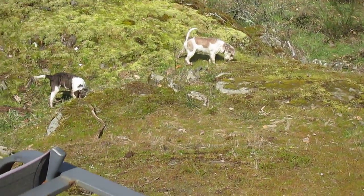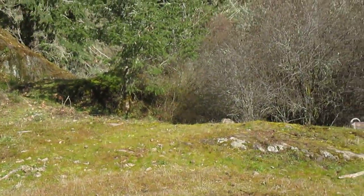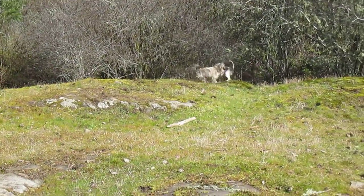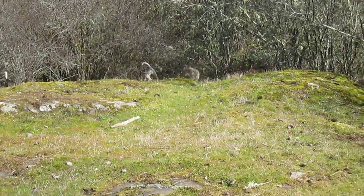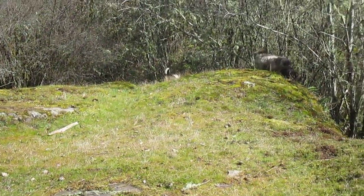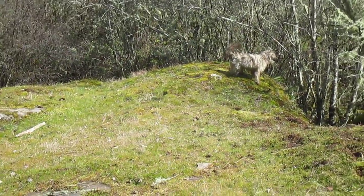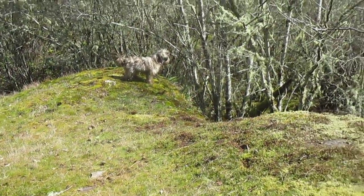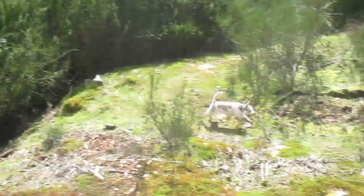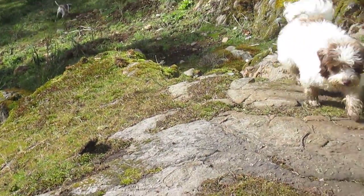Now they are all off leash, and they have been trained to stay on the property. We have horse fencing — just two strands of hot wire — so they can easily go off the property. But through training they know that's not a good thing. If they go off the property I call them back with a harsh tone, but when they come to me I do pat them, because they did come — even though they were off property.